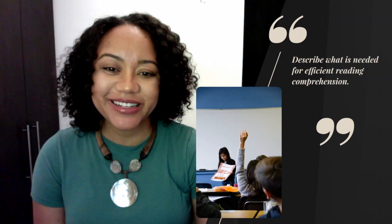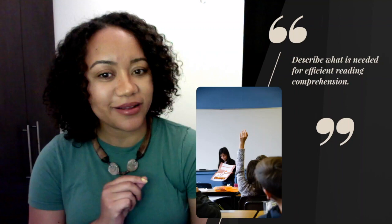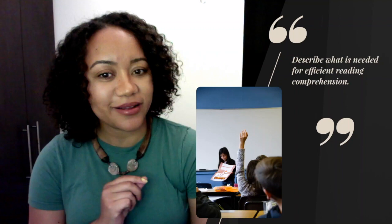So now let's look at what you were able to remember. Did you have sustained attention during this video? Were you able to comprehend the things I mentioned that are needed for efficient reading comprehension? If you don't remember, please rewind the video and review the different components required for effective reading comprehension.